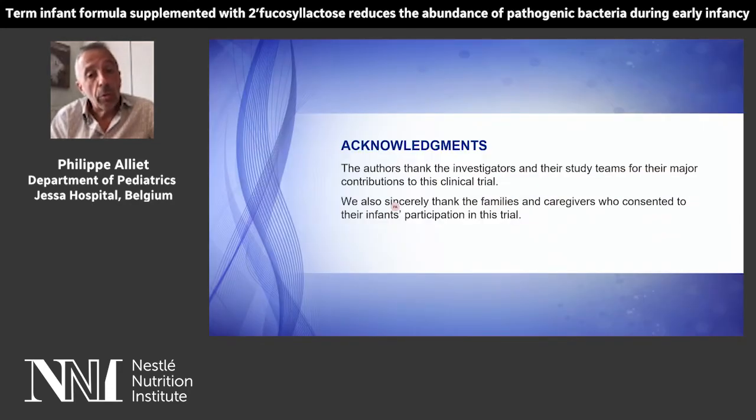I would like to acknowledge the investigators and their study teams for their major contribution to this clinical study, and of course also sincerely thank all families and caregivers who consented to their infants' participation in this trial. Thank you for your attention.